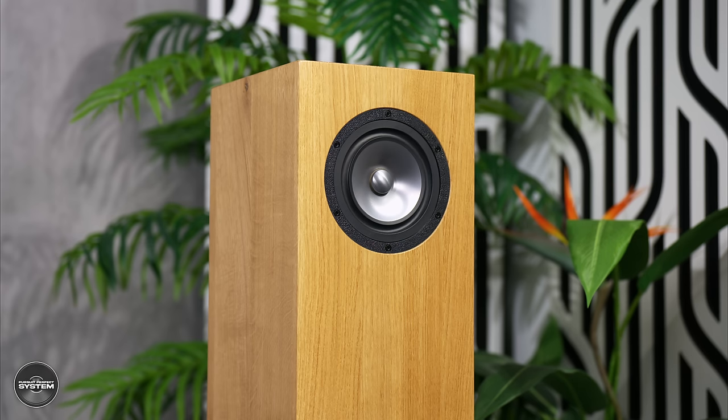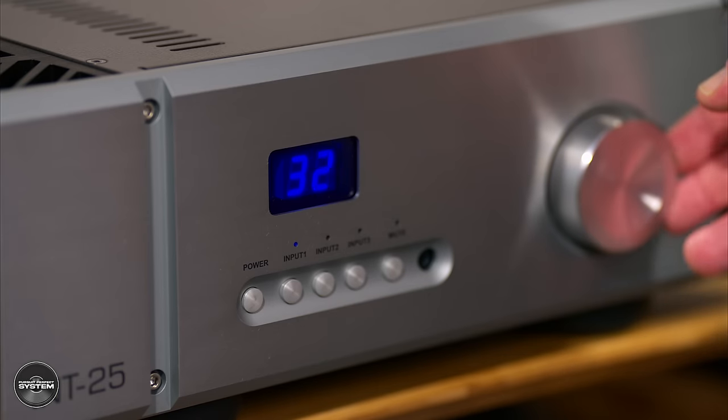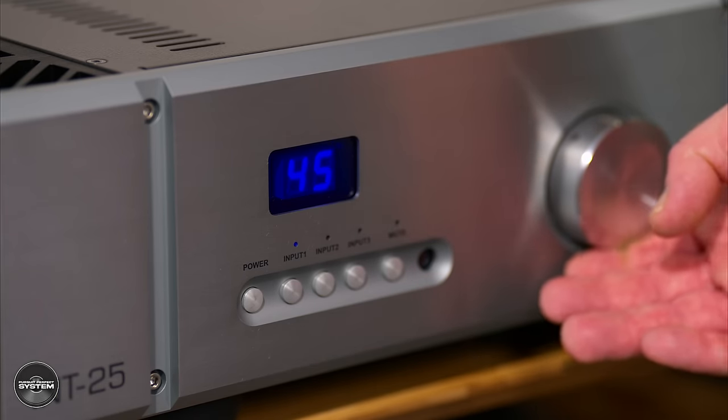Don't get me wrong, the bass is there and it's nice, warm and lush. But some more attack, more drama, and maybe just some more tautness to the bass would be better. Cranking the volume definitely helped, but it didn't seem to be the complete answer, and I was always cranking the volume with this pairing.